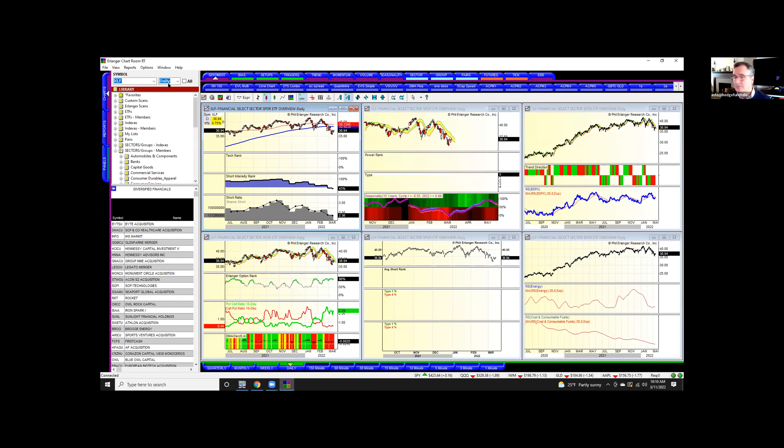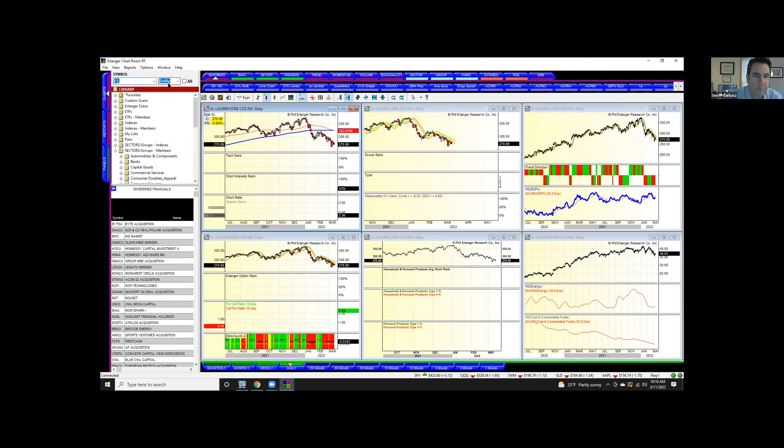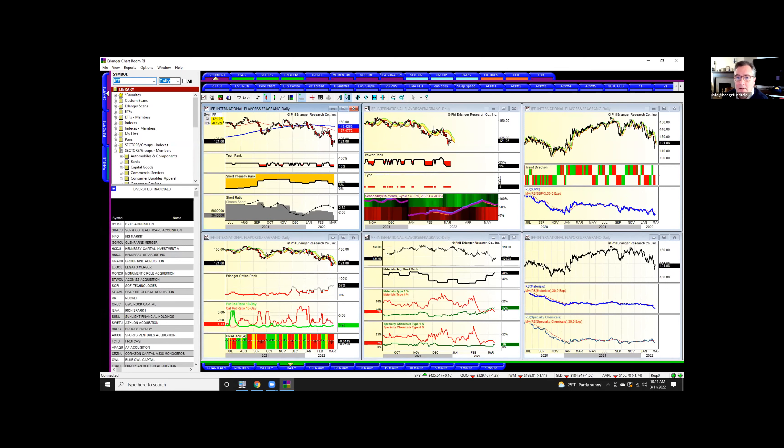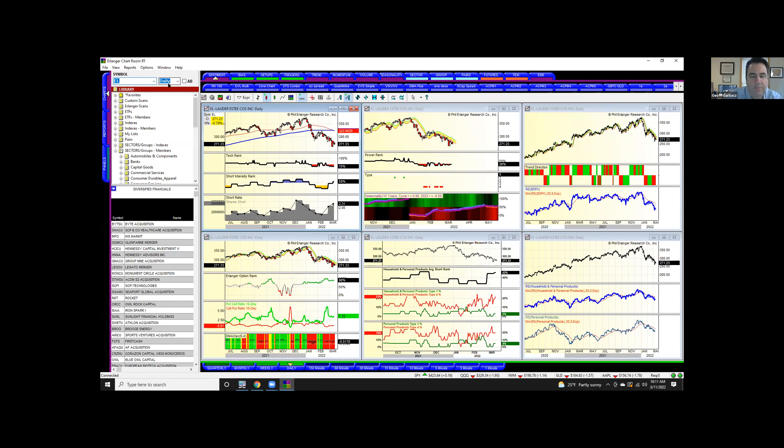Estee Lauder, EL — shorts are there. I just started buying this one. I think it's been beaten down pretty hard. It looks identical to IFF, by the way — the charts are pretty much identical.